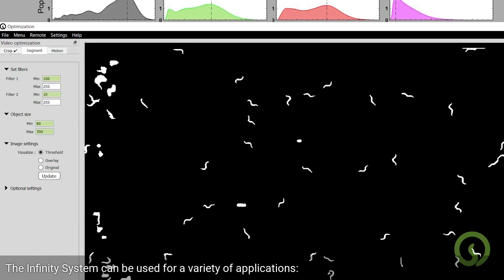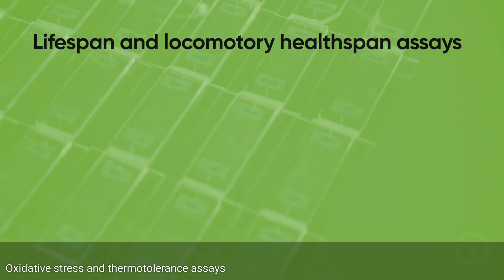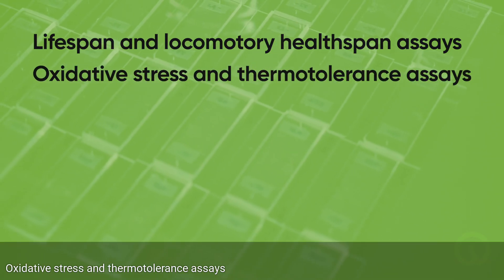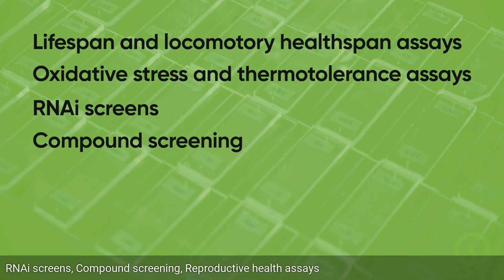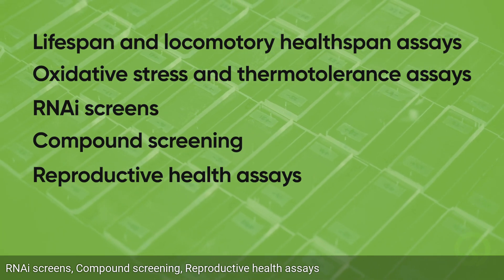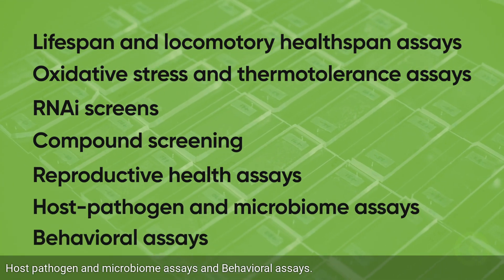The Infinity System can be used for a variety of applications: lifespan and locomotory healthspan assays, oxidative stress and thermotolerance assays, RNAi screens, compound screening, reproductive health assays, host pathogen and microbiome assays, and behavioral assays.